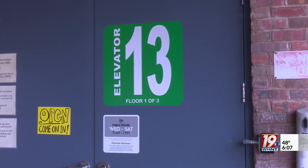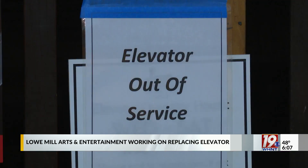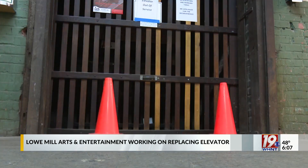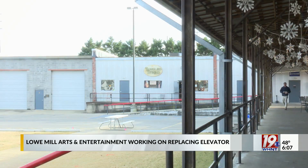Low Mill Arts here in Huntsville entertainment has gone without a working elevator for the past several months. During that time there's been no other way to the other floors besides using the stairs, limiting some customers from seeing all of the different venues and businesses.